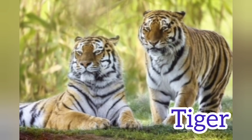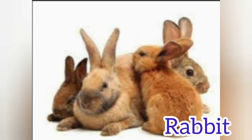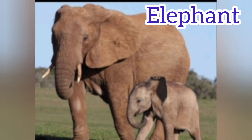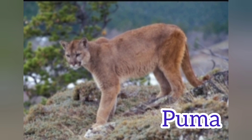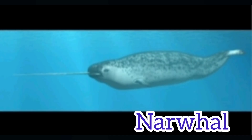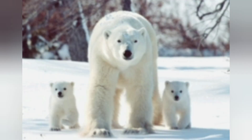Bat. Tiger. Rabbit. Mole. Elephant. Porcupine. Ox. Narwhal. Orangutan.